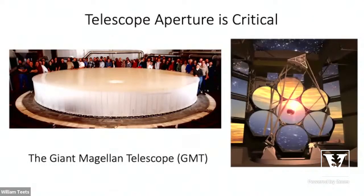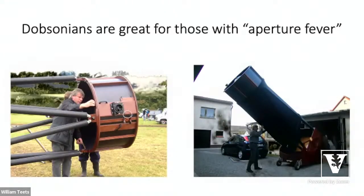Telescope aperture is critical — it's one of the big things large observatories focus on. On the right is an artist's rendering of the Giant Magellan Telescope, which combines seven telescope mirrors to form a much larger mirror. On the left is just one of those mirrors, showing how large it is compared to the scientists standing behind it. Even amateurs can get aperture fever — this one is a truss Dobsonian close to 48 inches in diameter, which had to be disassembled to transport and took up a whole garage.